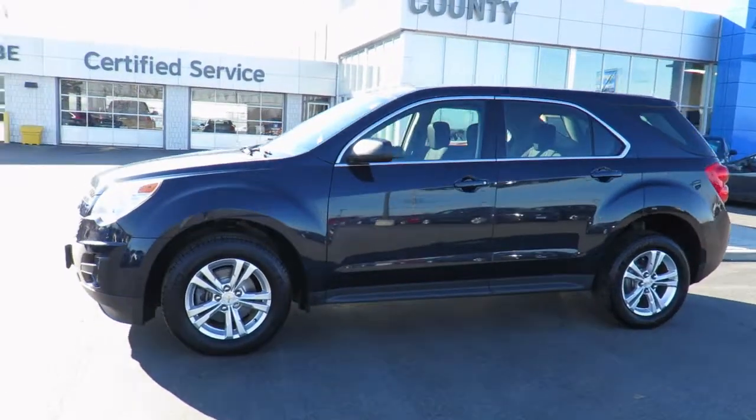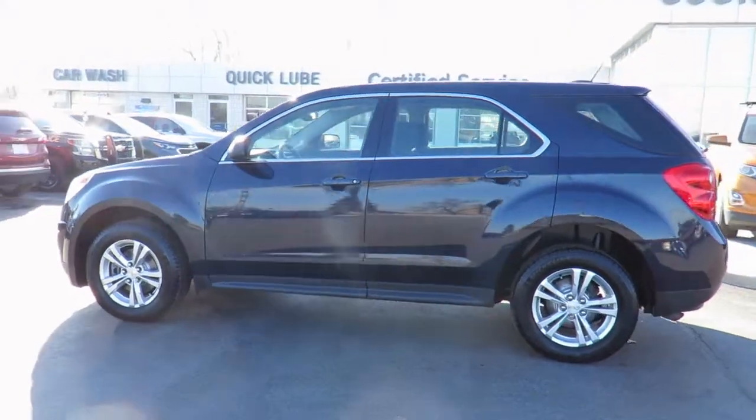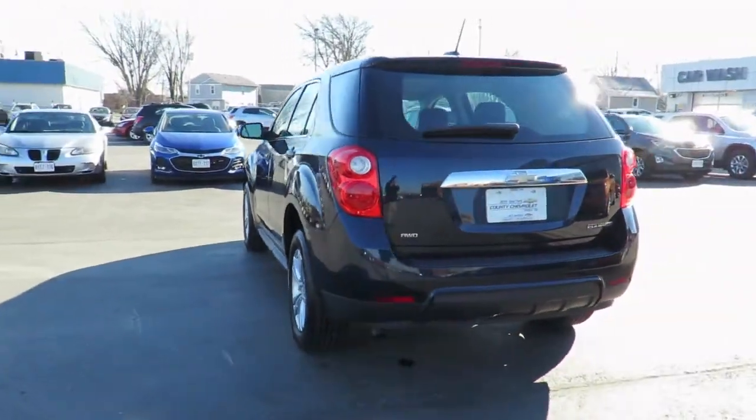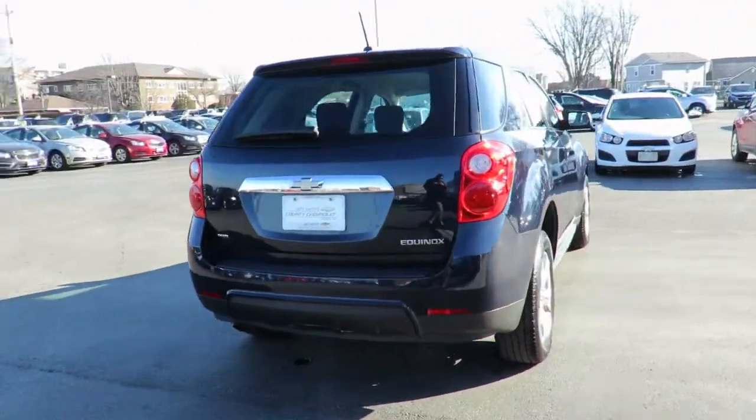Thank you for visiting Jeff Smith's County Chevrolet in Essex. Check out this quality certified pre-owned vehicle in stock and available for sale now. Each pre-owned vehicle undergoes a thorough 152-plus point inspection and is reconditioned to the highest standards to meet our stringent dealer-certified status.